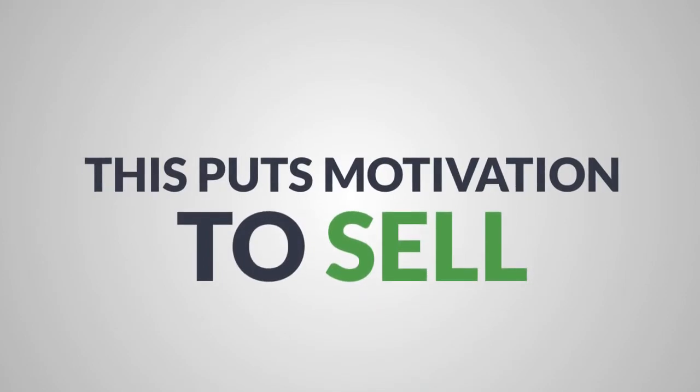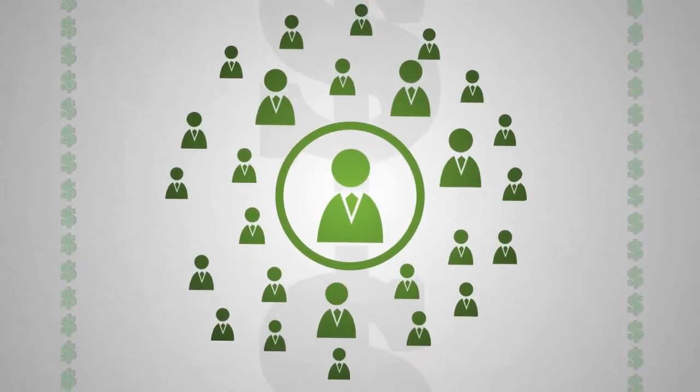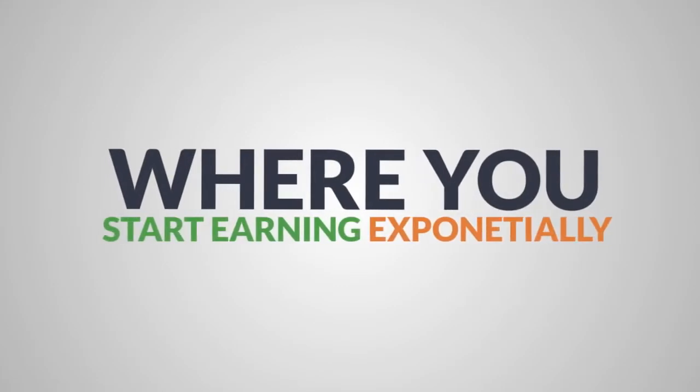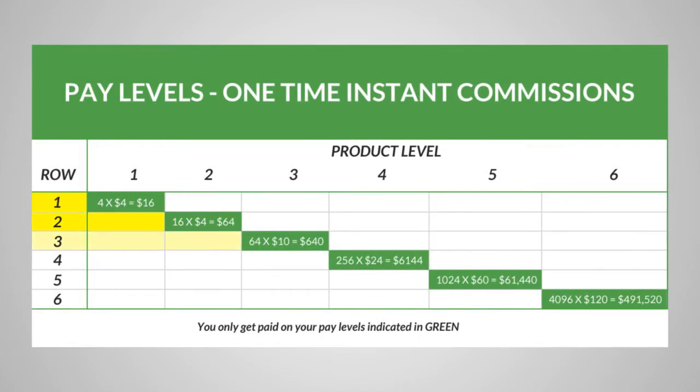This puts the motivation to sell squarely on your downline, and it gives them some very lucrative reasons to learn and grow at a rapid pace, as well as stick with you for the long term. Where you start earning exponentially comes when more products are purchased underneath you, and as each product row gets filled you begin to see dramatically higher payouts.